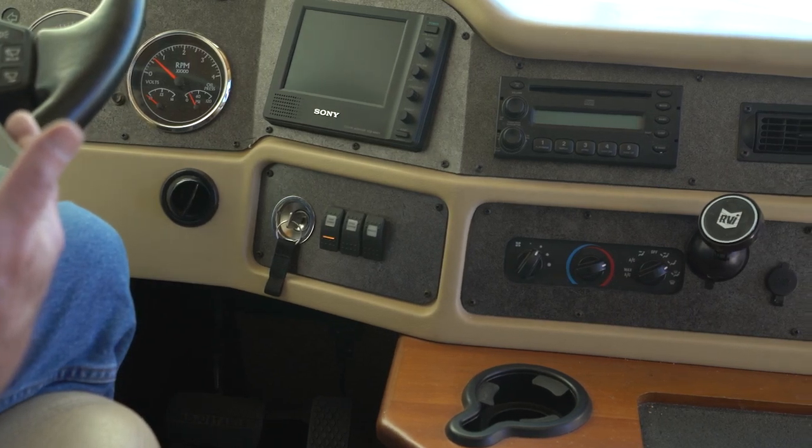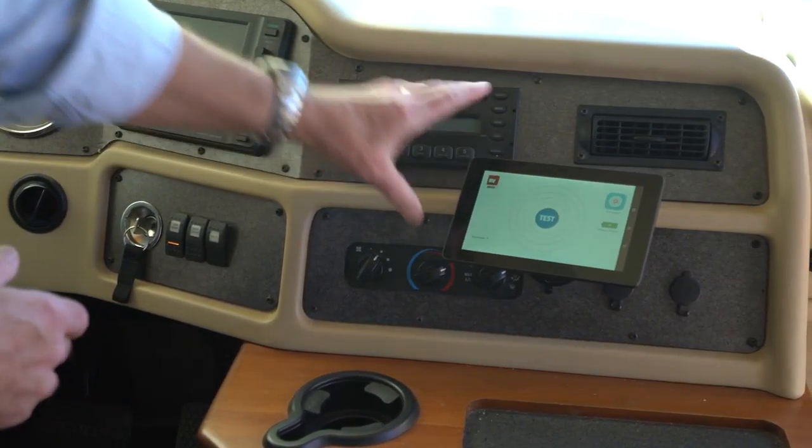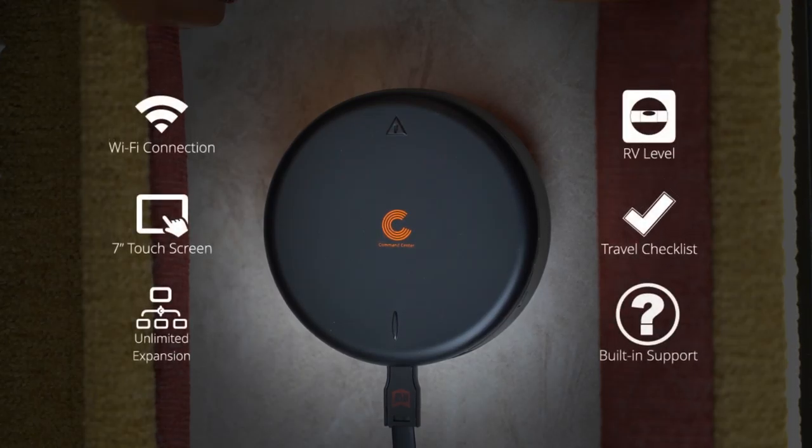Setup is effortless and you can place your tablet in the most convenient location in your RV or dash. The Command Center Hub uses RVI's proprietary encrypted Wi-Fi connection, bringing communication to the modern day era, eliminating the need for expensive repeaters or frustrating external antennas.